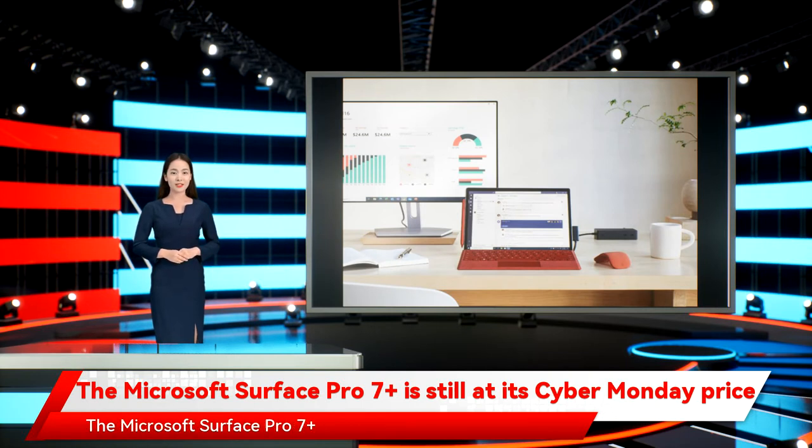The Microsoft Surface Pro 7 Plus actually starts as a tablet with a 12.3-inch PixelSense display for bright colors and clear details, and a 3:2 aspect ratio that provides 18% more vertical screen real estate compared to most laptops.